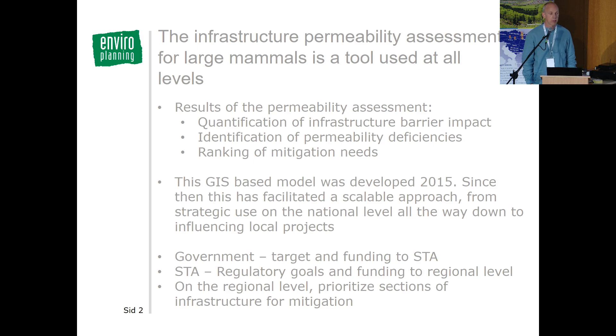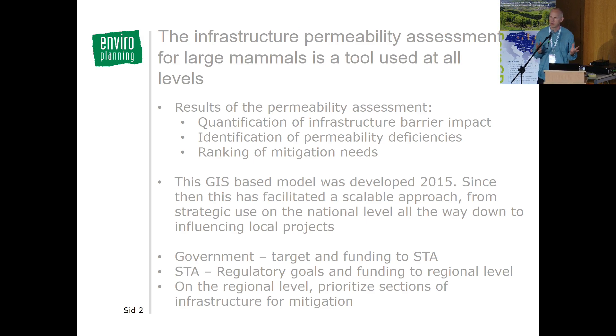The permeability assessment is aimed at large mammals and is used widely within the transport system. The model provides a quantification of infrastructure barrier impact, as well as identification of permeability deficiencies, and makes it possible to rank these deficiencies to work with them in a strategic way. This GIS-based model was developed back in 2015 and has been a real game-changer.